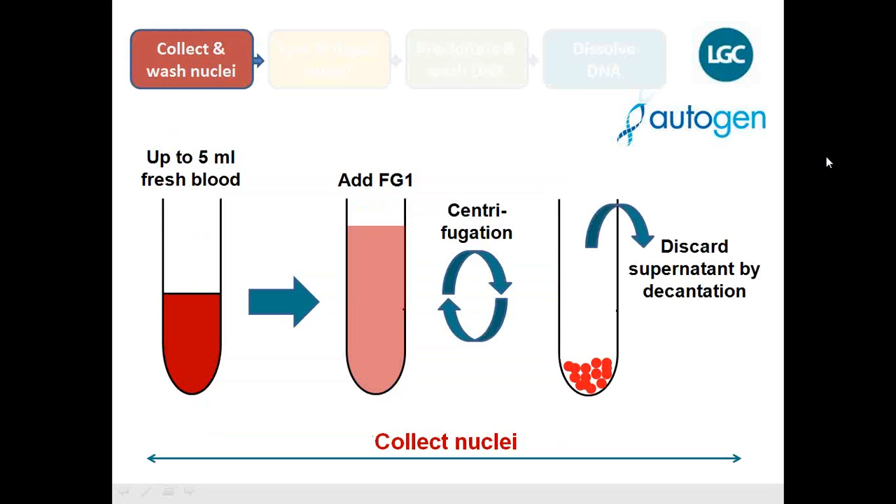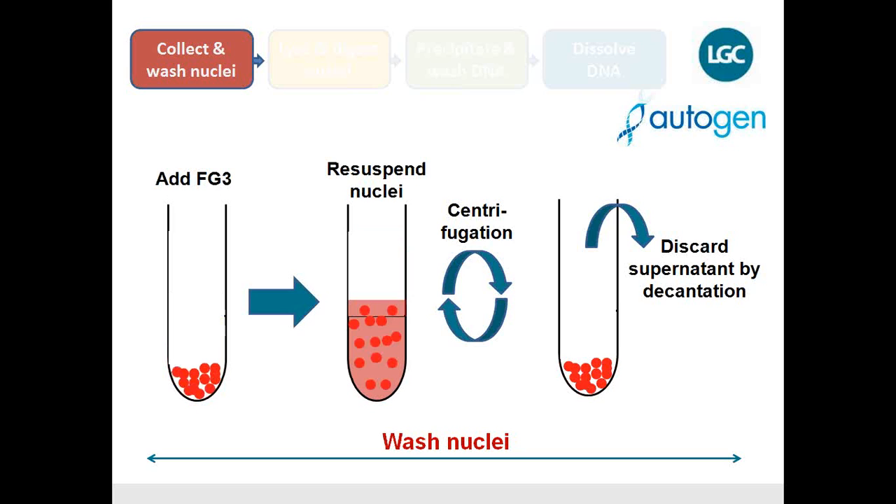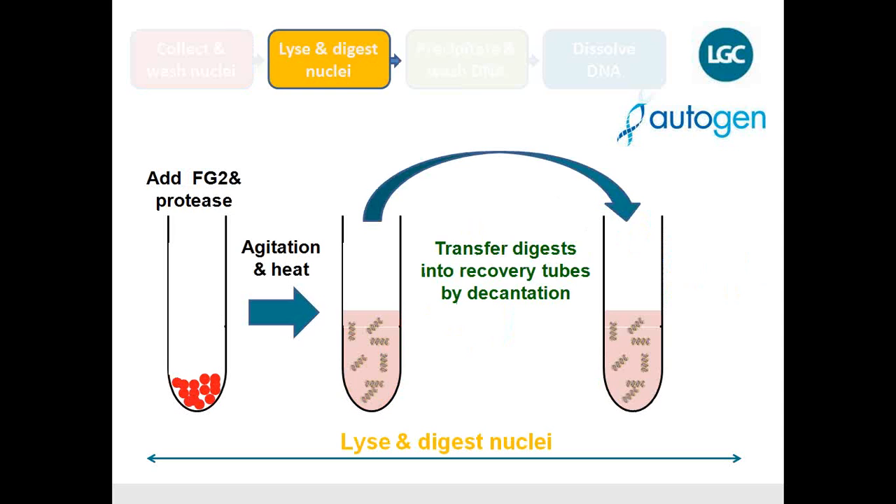In step one, you collect and wash the nuclei. Starting with five milliliters of fresh blood, you add a lysis buffer which digests and destroys the red blood cells while the white nuclei cells remain intact. You simply spin them down — centrifuging the white blood cells — and collect them. In the second part of this step, you wash them to get rid of any contaminations sticking to the surface of the nuclei or the reaction vial, resulting in an enriched nuclei sample.